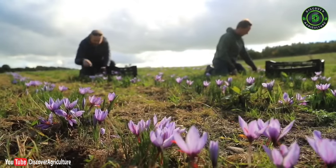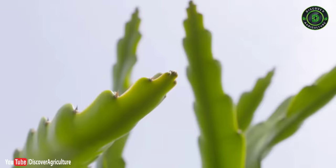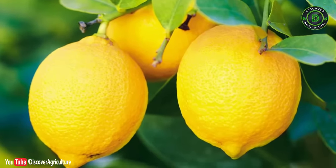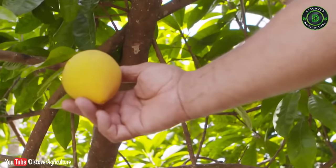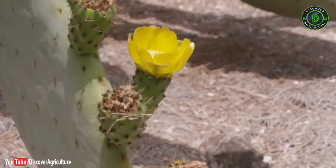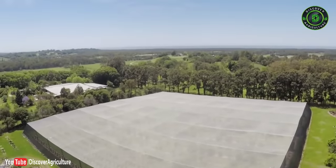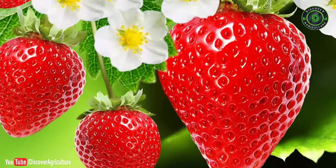8. Exotic fruit farming: Most people are familiar with common tropical fruits like bananas, oranges, lemons, pineapple, grapefruit, dates, and figs. However, there are many lesser-known tropical fruit varieties that are fun to grow and delicious. Exotic fruit growing is not difficult if you pay attention to specific growing requirements. You can earn more with exotic fruits like dragon fruit, rambutan, strawberry, cherries, and berries.